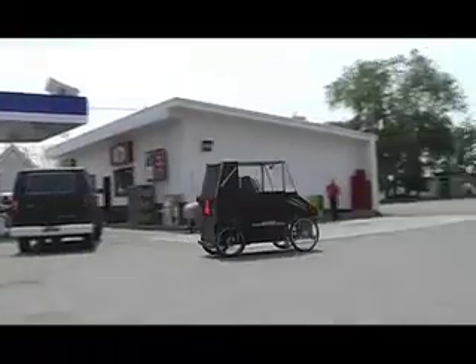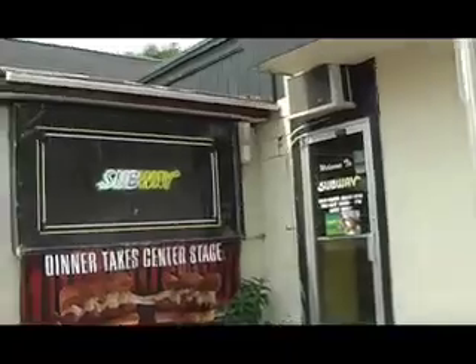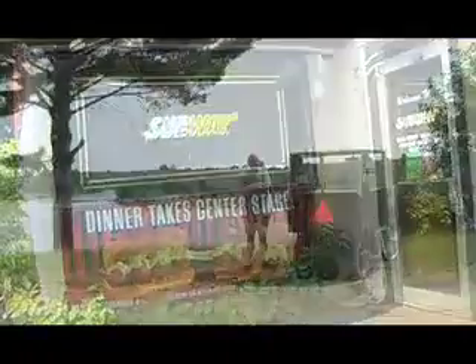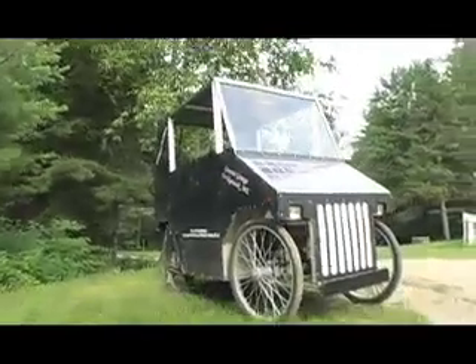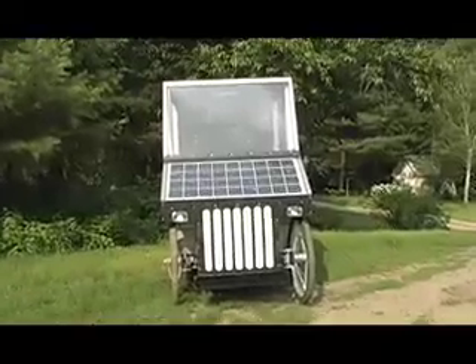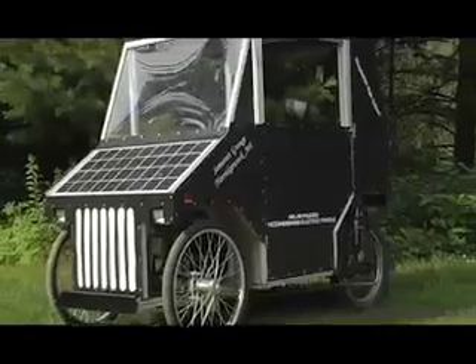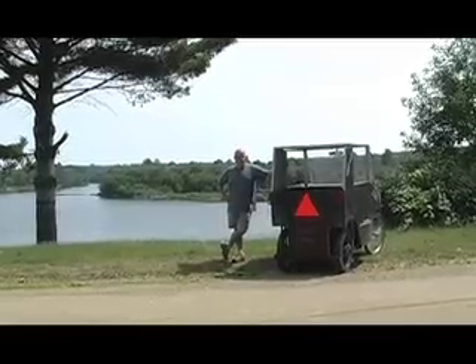No need to stop here — don't need to stop at the gas station. I'm really pleased with it. It's doing what I wanted it to do: be able to go from my house to Madison and back at a reasonable speed. The car has utility. Every time you see somebody ride in it, they have a smile on their face.